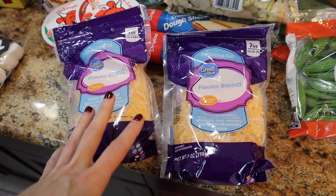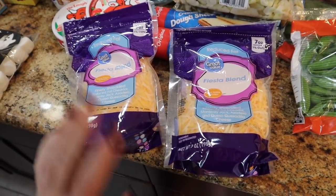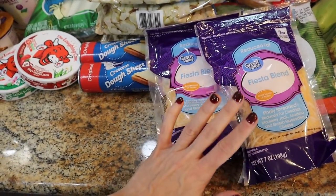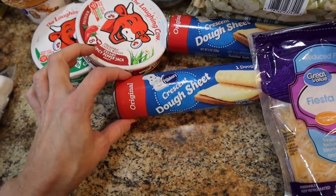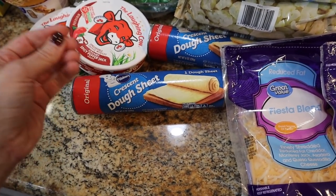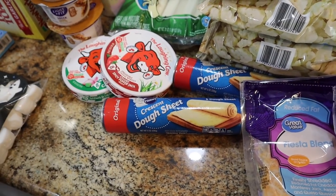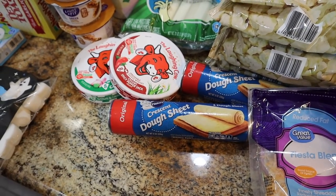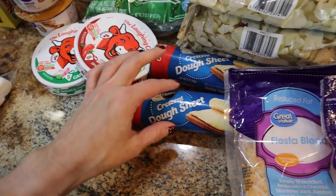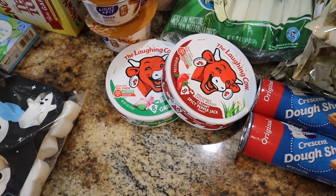For dinners I need a lot of reduced fat cheese — the only kind Walmart had was the fiesta blend, which is Monterey Jack and queso quesadilla. It tastes good so I was happy to have the reduced-fat kind. I also grabbed Pillsbury original crescent dough sheets — make sure you get the sheets, not the crescent rolls. I've been using these for the kids' homemade toaster strudels with a protein glaze, which they love and they're a super easy breakfast for mom.